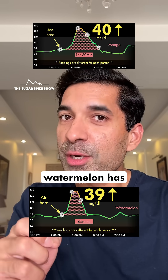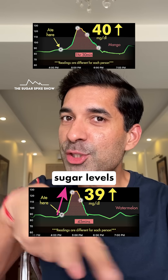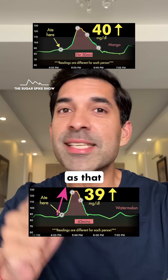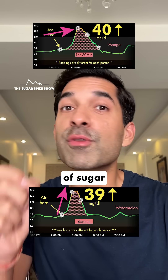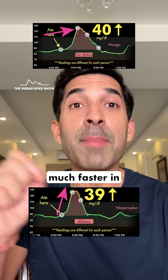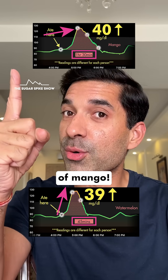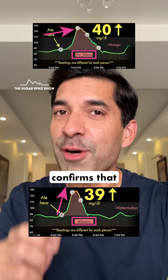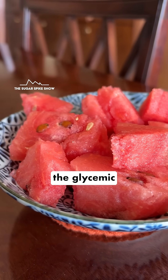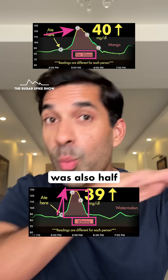Okay, I see what happened. Because watermelon has much less fiber compared to mango, which has pulp, blood sugar levels rose quickly to the same level as mango. But because the amount of sugar in watermelon was much lesser — about half — blood sugar levels came back to normal much faster, in just 45 minutes, compared to one and a half hours in the case of mango. In other words, this graph confirms that watermelon had half the glycemic load compared to mango, because the area under the curve — the pink dots — was also half.